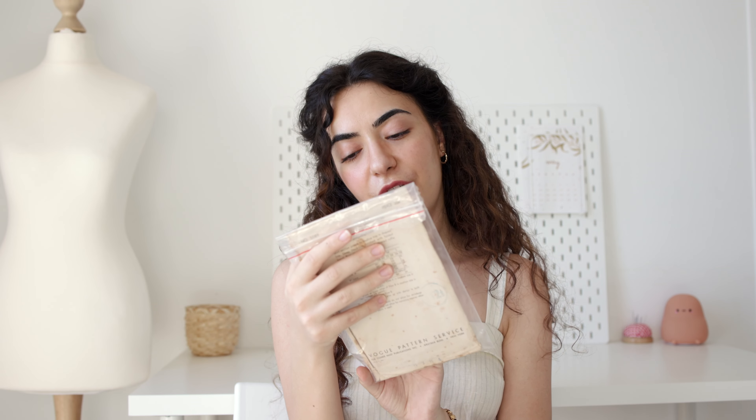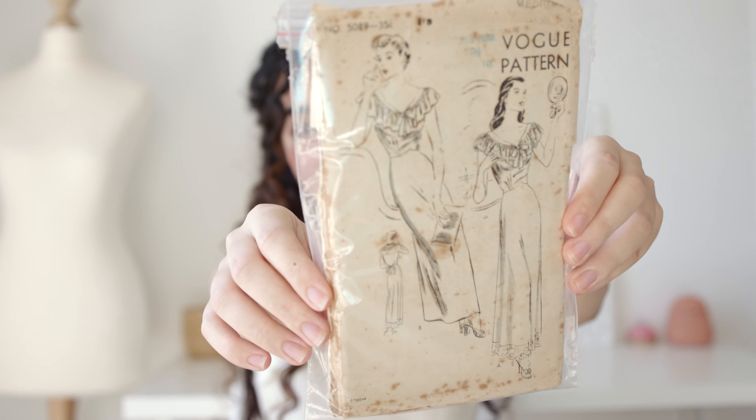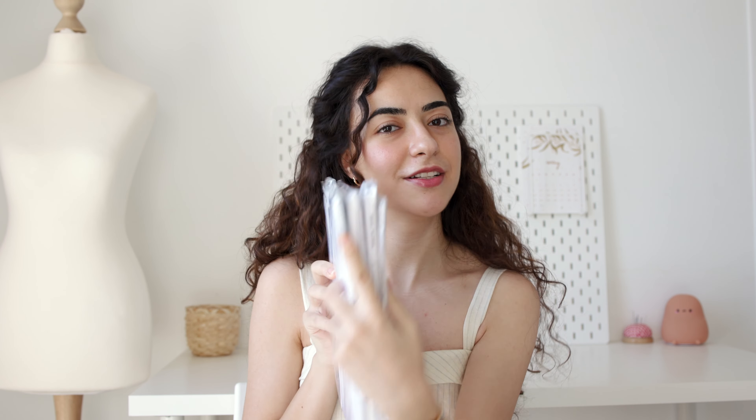The next one is I believe the oldest pattern I own — it came all the way from Australia. It's from 1943 and is now here in France in 2022. It's Vogue pattern 5089, a beautiful 1940s lingerie nightgown and I'm in love with it. I have a creamy, blushy-white crepe fabric that I think would be perfect for it. There's also a lace called Calais lace here in France that I think could be beautiful along the front.